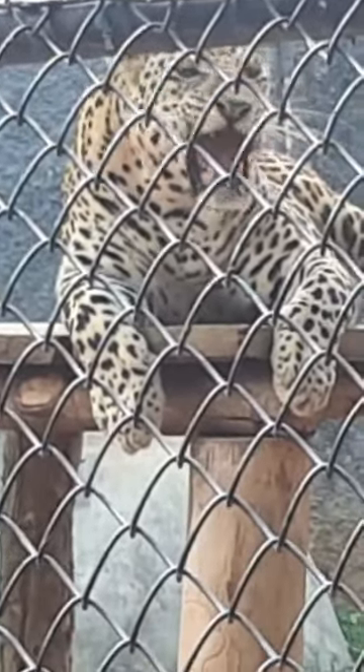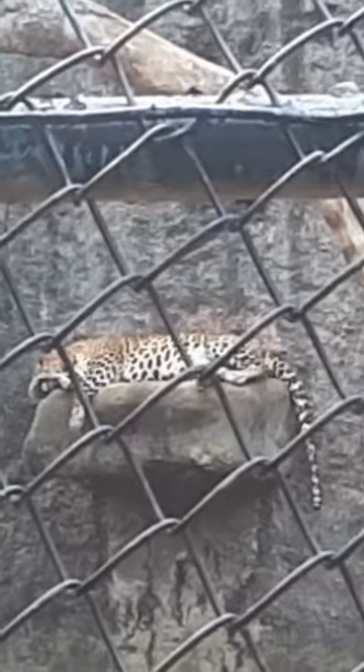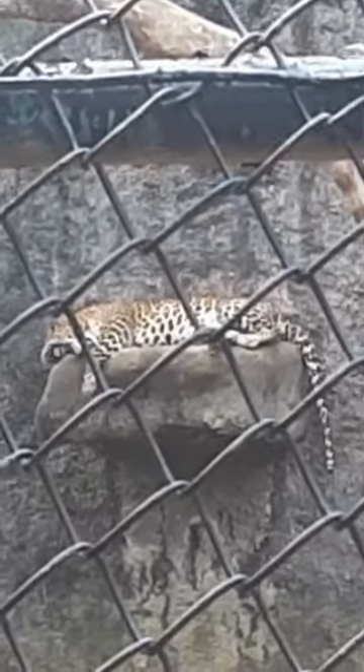Hey dude, is this a cheetah or leopard? Ashmeeta, I don't think it's either of them. I think it's a jaguar. Hey kids, this is a leopard. What leopard? I'm confused. How do we get this right?